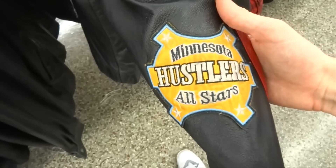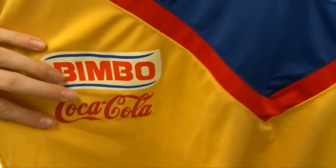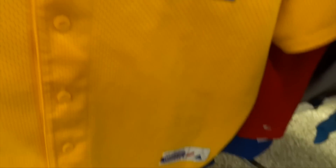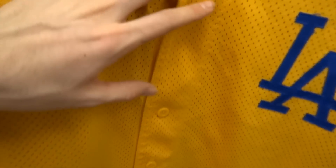That Minnesota Hustlers piece goes way too hard. In the jersey section it ain't even fair — we got an America Nike jersey for eight bucks, an Italian Puma jersey for ten dollars, another America Nike jersey, and then the LA Dodgers all embroidered in the yellow colorway — a no-brainer, though there's a slight stain on the frame.